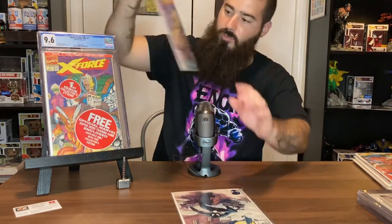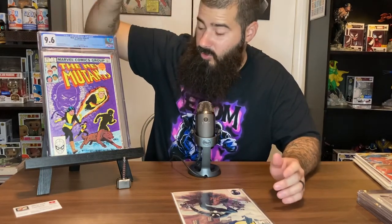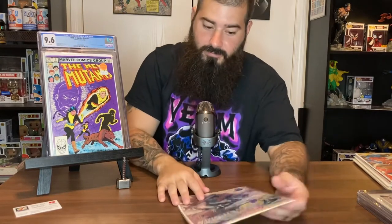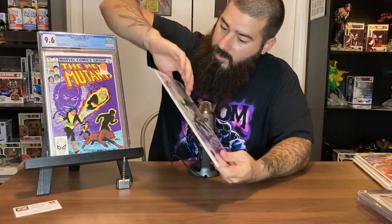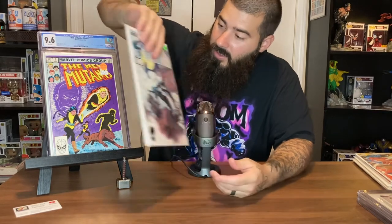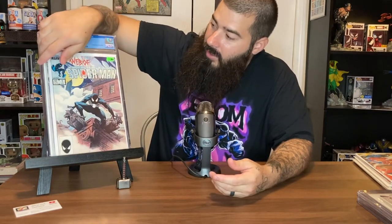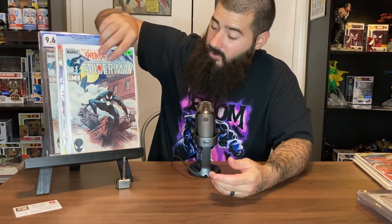Here's New Mutants number one — another beginner book. Try to collect the whole run, read them, see if you enjoy it, and go from there. And then we've got Web of Spider-Man number one. I actually got this one graded — I thought it was a 9.8 but it wasn't. That's a good beginner run to pick up if you can.